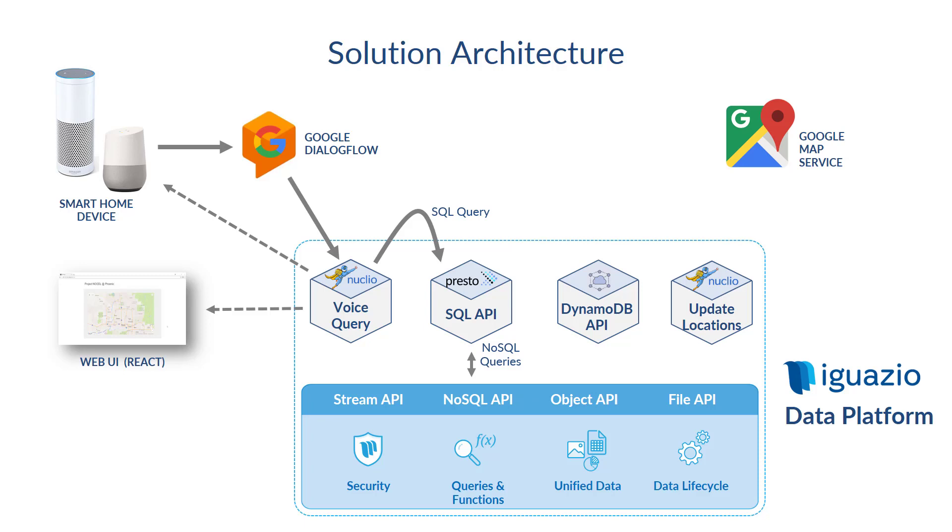On the other end is the ingested data, where we use the Google Maps API as well as Nginx to ingest real-time data that has the car locations basically all the time into Iguazio's platform. So data comes in from one end from Nginx, and queries on it are executed in real-time through Presto. And that's pretty much the whole architecture.